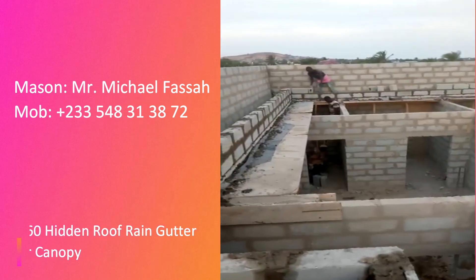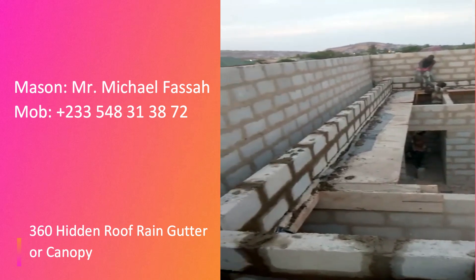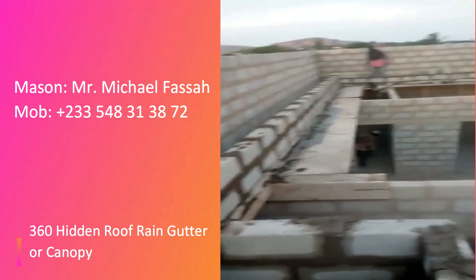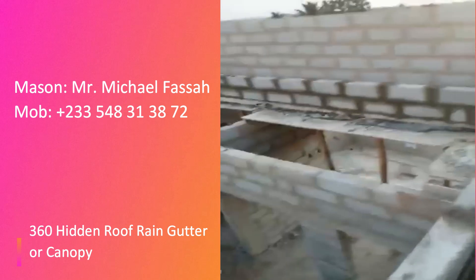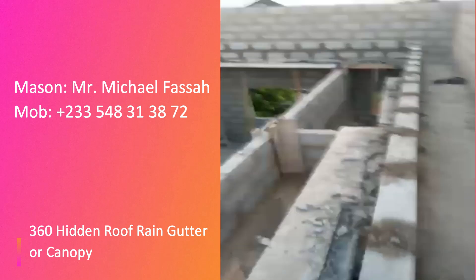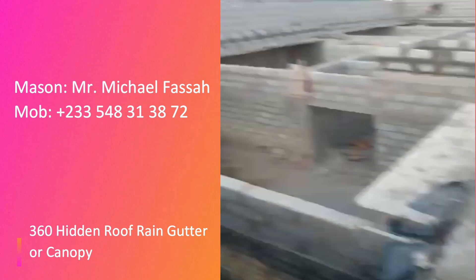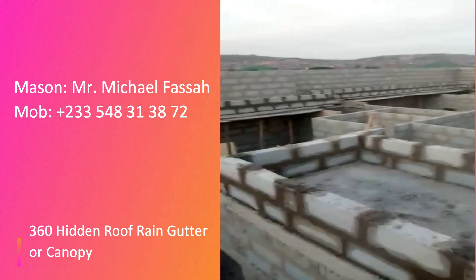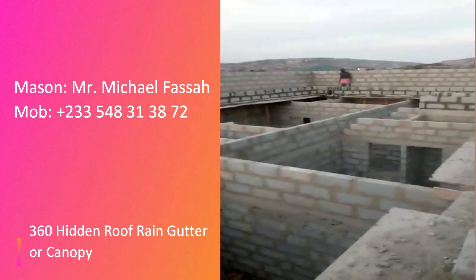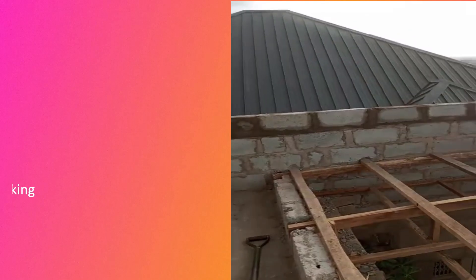Michael Fascia did a wonderful job here — you can engage him for whatever masonry work you need. This 360 canopy type will cost you a lot because you need iron rods for the entire 360, plus blocks, sand, cement, and workmanship. So when a subscriber says hidden roofing is expensive, he is right in this regard. Then there's another type of hidden roof that is just one-sided — you've eliminated three sides so the cost is not that much.